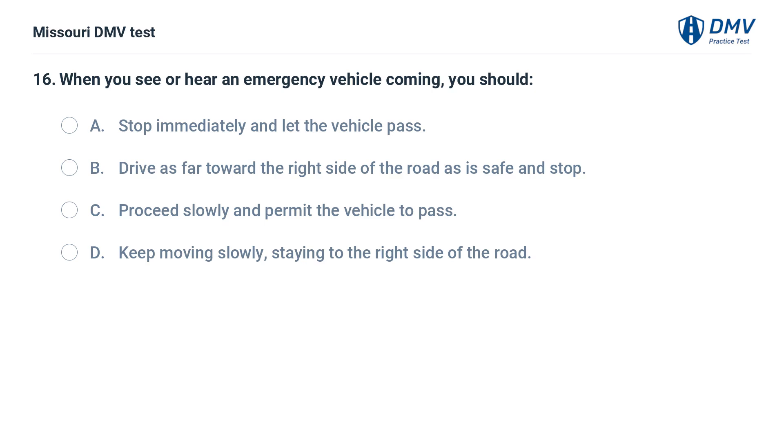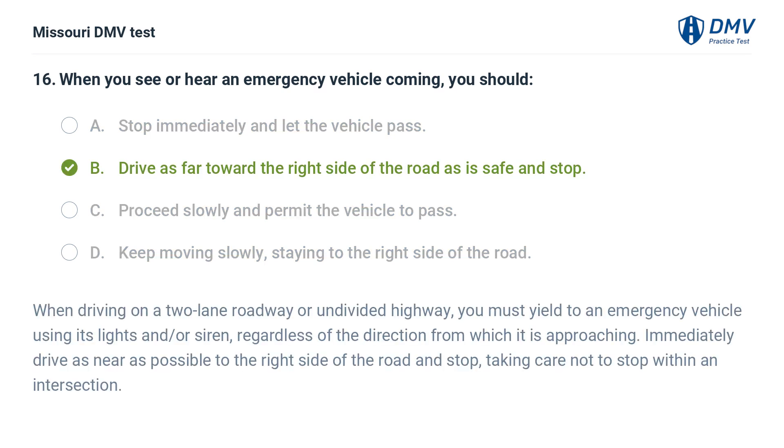When you see or hear an emergency vehicle coming, you should: A. Stop immediately and let the vehicle pass. B. Drive as far toward the right side of the road as is safe and stop. C. Proceed slowly and permit the vehicle to pass. D. Keep moving slowly, staying to the right side of the road. Answer: B. Drive as far toward the right side of the road as is safe and stop. When driving on a two-lane roadway or undivided highway, you must yield to an emergency vehicle using its lights and/or siren, regardless of the direction from which it is approaching. Immediately drive as near as possible to the right side of the road and stop, taking care not to stop within an intersection.